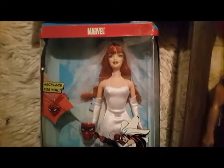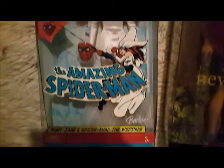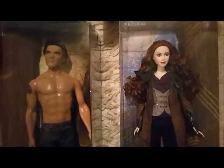This is the Mary Jane doll and there are two more Twilight dolls here.